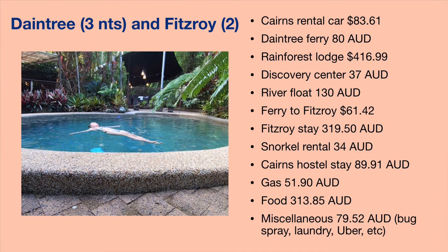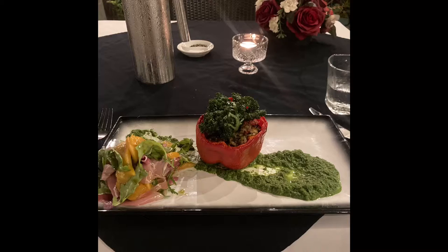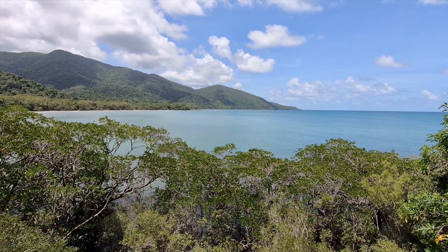I started off my trip in Cairns, which is in Queensland, Australia — the tropical north, very warm. I spent the first three nights in the Daintree rainforest. I rented a car, which was very cheap; the Daintree is about two hours away and the three-day rental was only $83. You have to ride a car ferry to get into the rainforest. I stayed at a rainforest lodge with swimming holes, a pool, a restaurant, and little cabins — really cool.